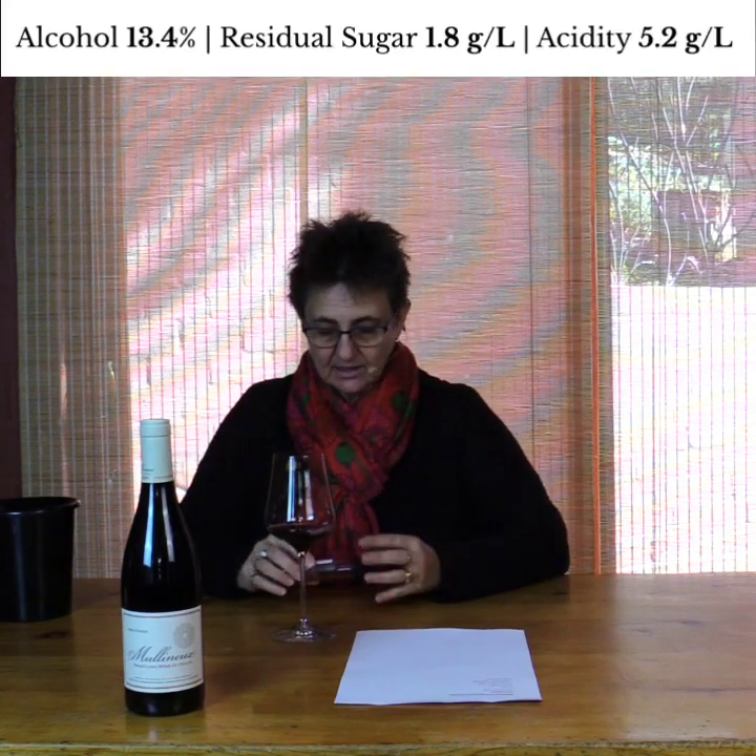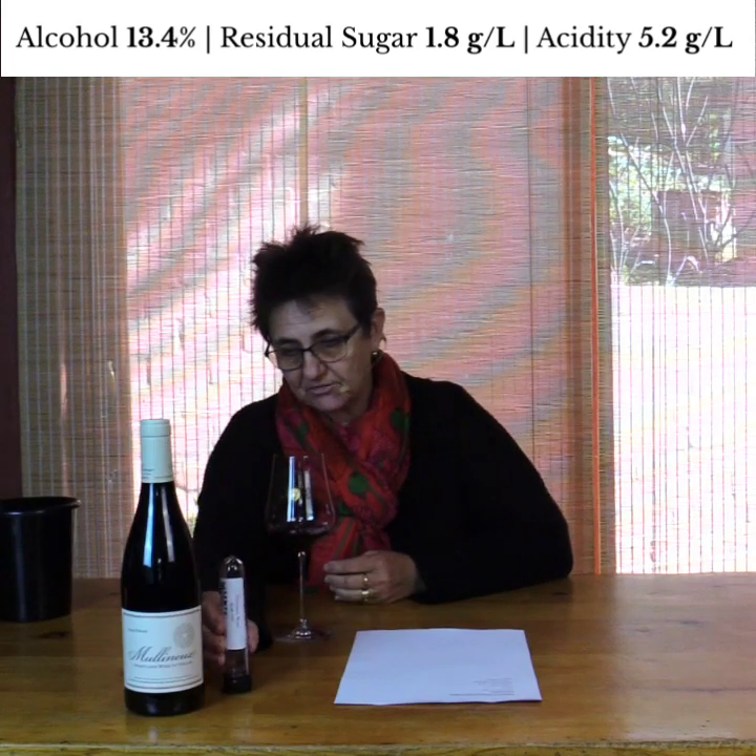It's the Swartland Syrah 2020, and it's 13% alcohol. Because we know it's the Mullineux, we also know it's going to be very, very dry — that is their styling. So let's go for it.